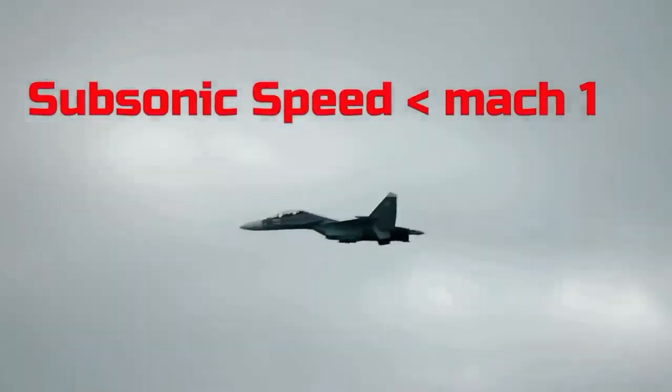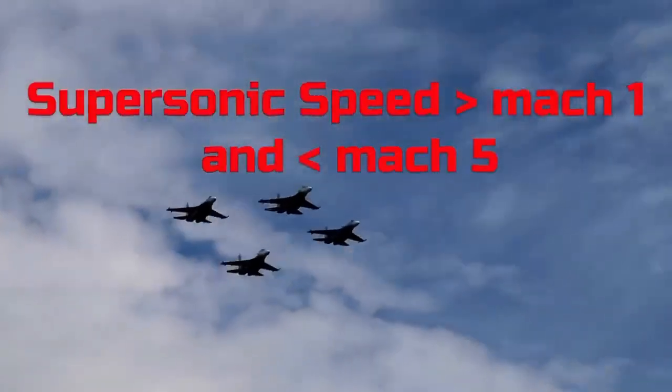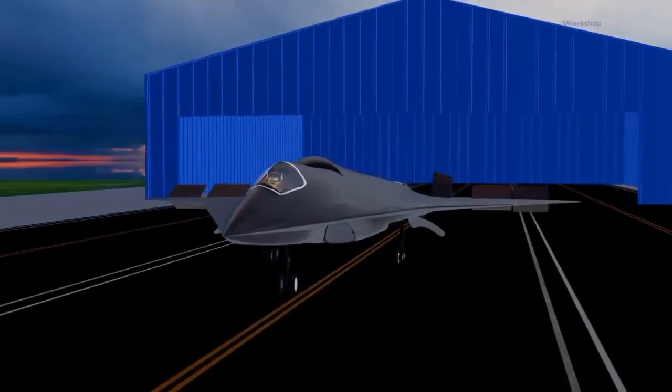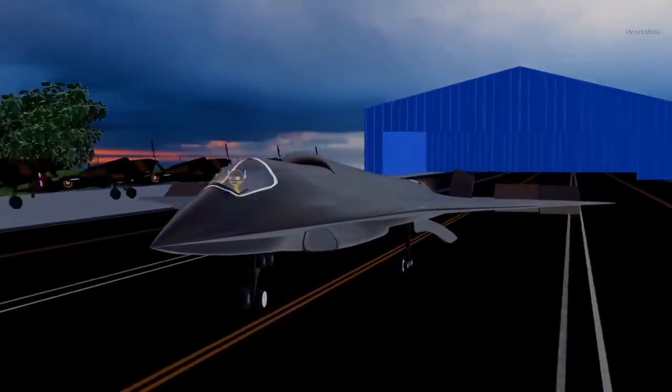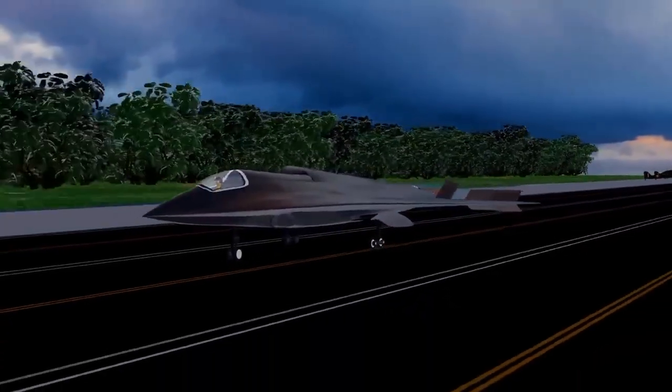First-generation jets were slower than sound, called subsonic. Then came supersonic jets that fly between Mach 1 and Mach 5. And now, sixth-generation jets are aiming for hypersonic speeds — faster than Mach 5.